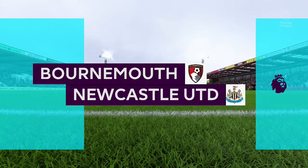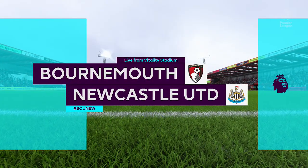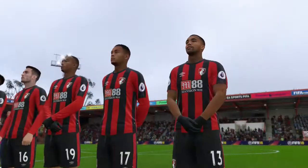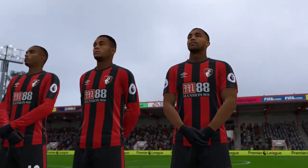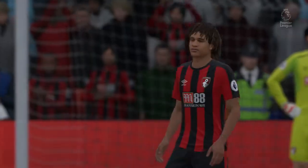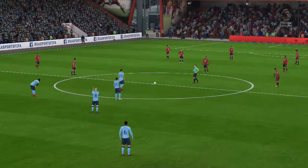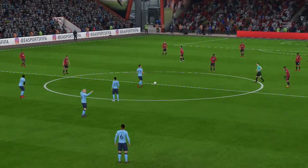Welcome everyone, I'm Martin Tyler, he's Alan Smith and we're going to talk about this match today from the commentary position. Hi there, Martin. Yeah, unexpected big things here, there's a great atmosphere. It's Bournemouth playing today against Newcastle United. As always, Alan, we value your opinion highly on the sides.